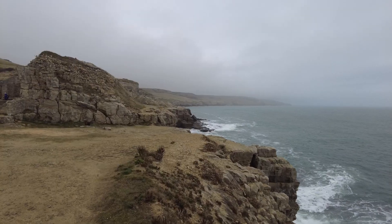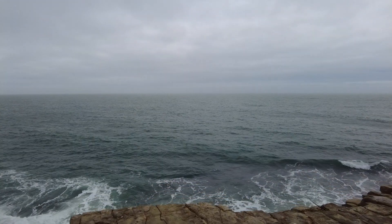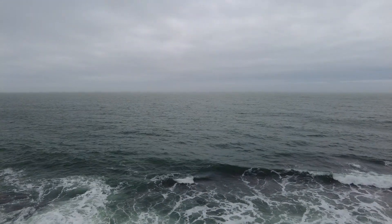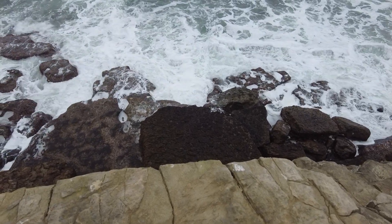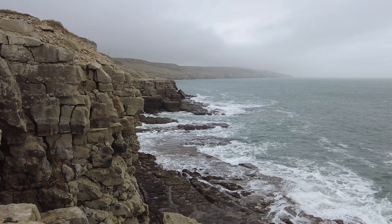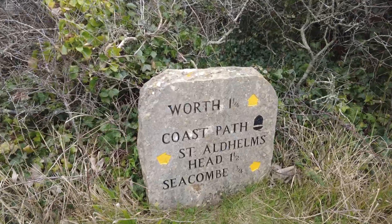This coastal walk has been amazing. Late February and this place is already popular — you can see why though. We're heading back to the village of Worth, then we're going to drive into Bournemouth where we're staying tonight.